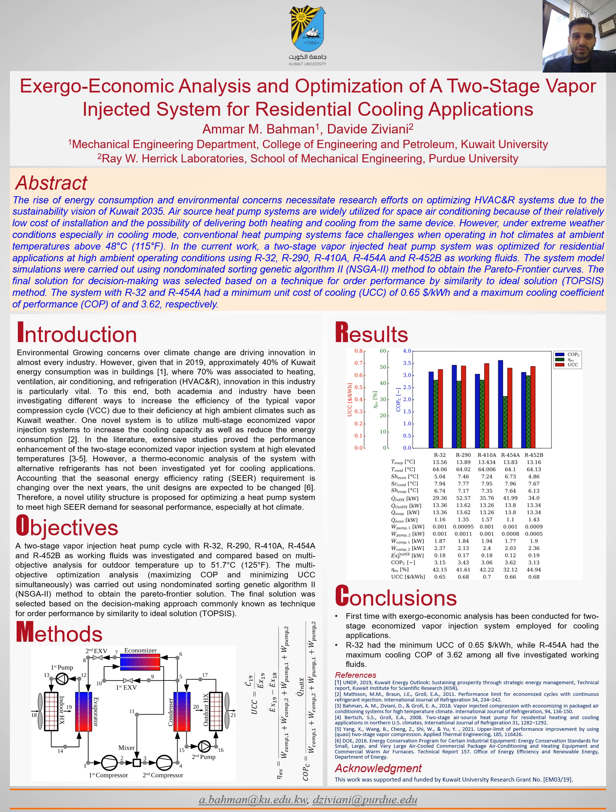What motivates us to conduct this research is due to the growing concerns about the global environment and energy consumption, given that about 40% of Kuwait's energy consumption is in buildings and 70% of this energy is consumed by air conditioning systems. We found that normal cycles such as vapor injection and economization can indeed improve the overall performance, because injecting cold refrigerant into the compressor shell can reduce the heat generated during the compression process and therefore reduce the power consumption.